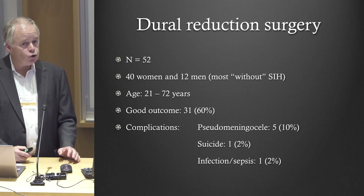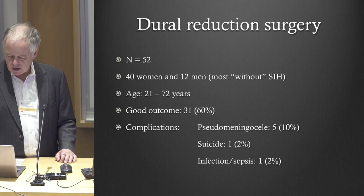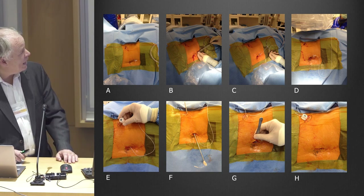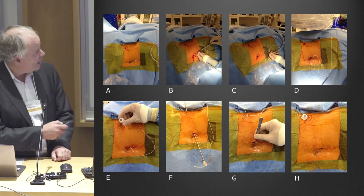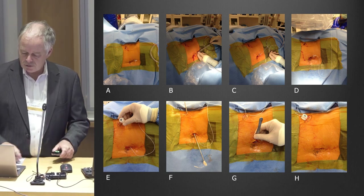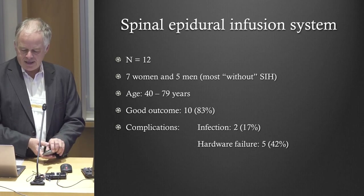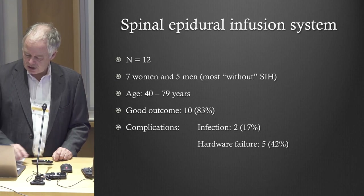Certainly a lot of those patients who have this surgery don't meet the criteria for spontaneous intracranial hypotension, but they have positional headaches. Another procedure we've been doing is implanting a catheter in the epidural space of the spine and connecting it to a portacath, which the patient can access themselves to infuse artificial spinal fluid. It's a very cumbersome type of treatment, but sometimes that's really all that works.